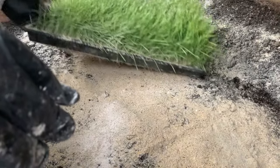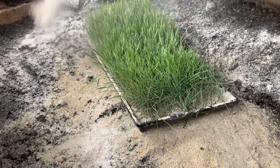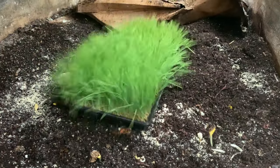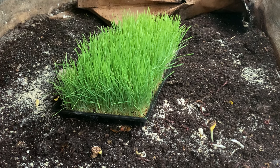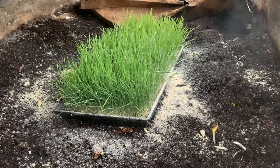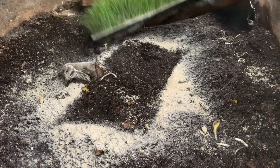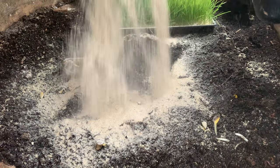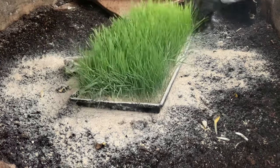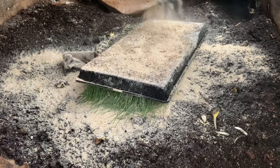We also threw in a little oyster shell for grit — milled down to a fine powder — which helps with their gizzard and helps them process food. I'm putting it in dry and not wetting the wheatgrass pad, because my worm bin is pretty wet and we're going to be harvesting our castings soon, so we want to keep it dry to make it easier to sift.